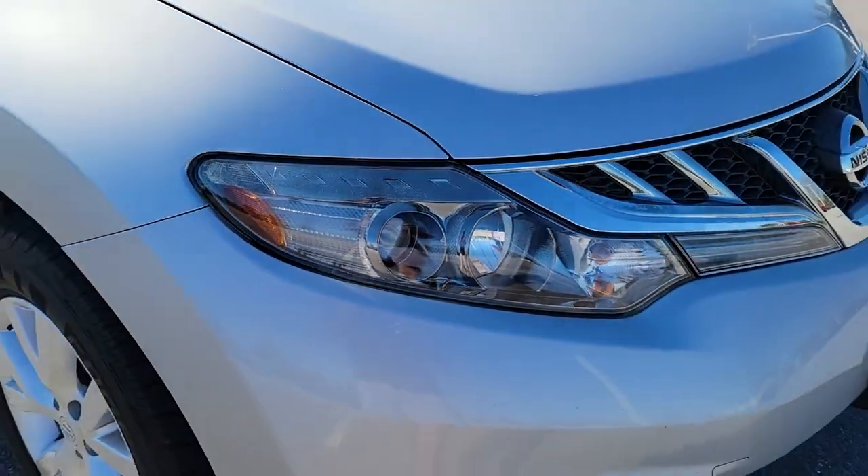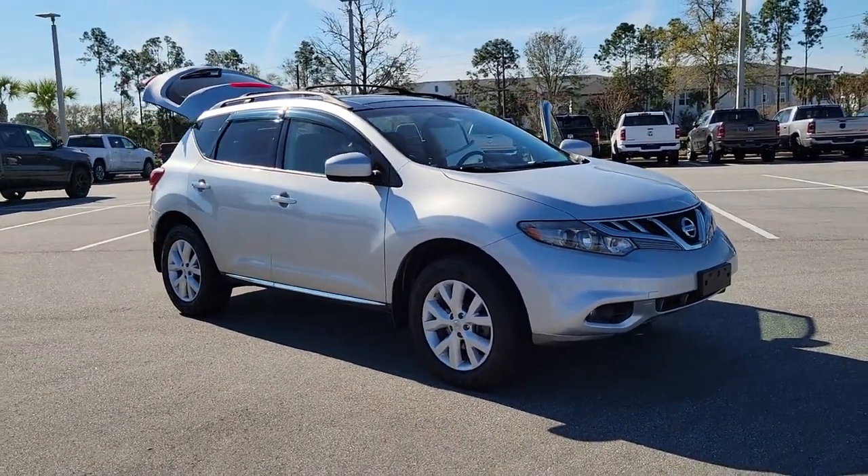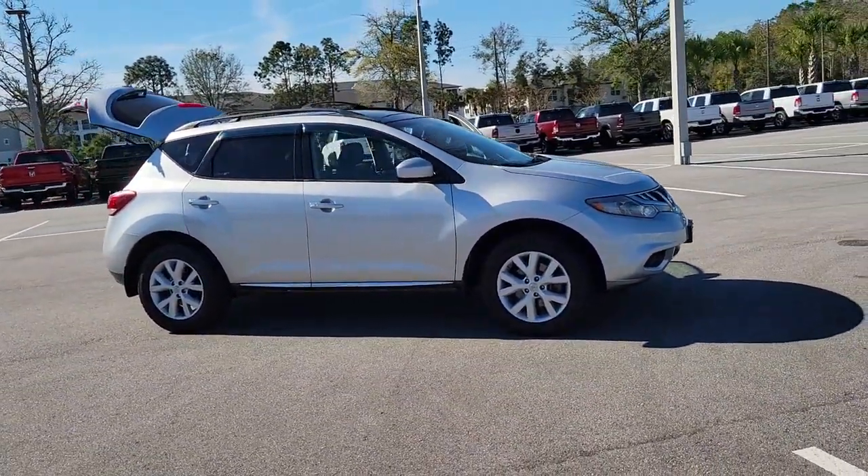Picture yourself in the 2012 Nissan Murano. With less than 120,000 miles on the odometer, this vehicle provides excellent value.